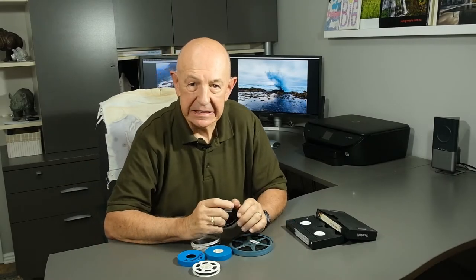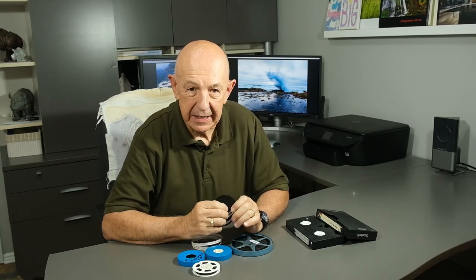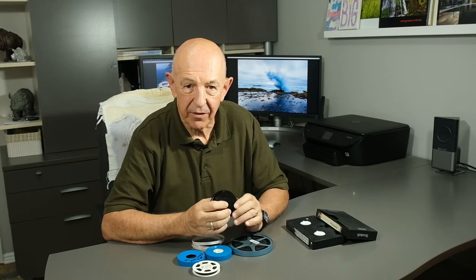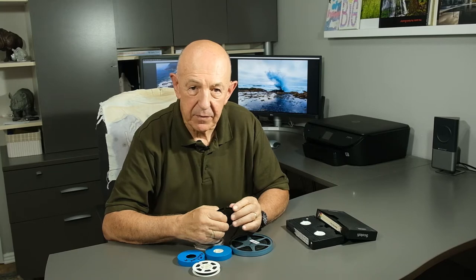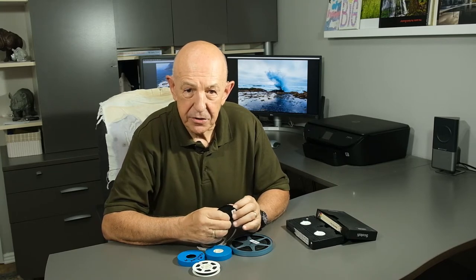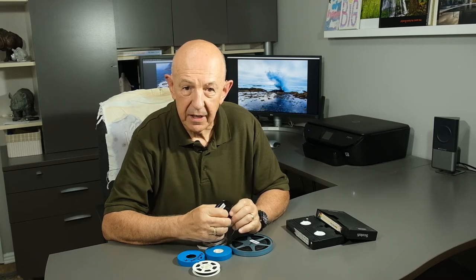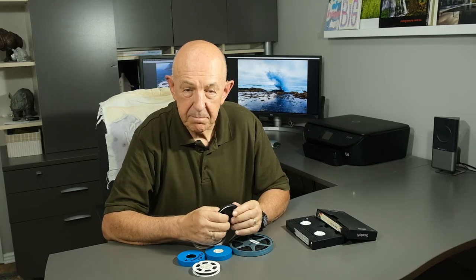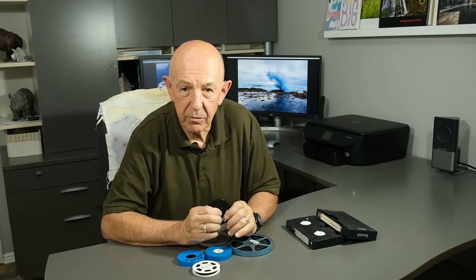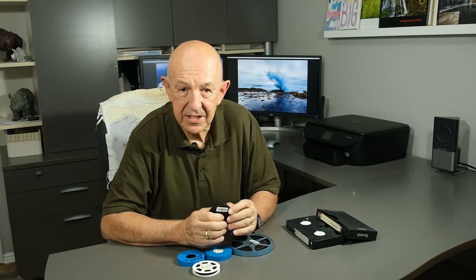Where have I been for so long this time? Mostly right here, going through dozens of hours of old family videos and movies and transferring them to digital for my family. If you or your parents or grandparents have some old film movies that you want to keep for yourself and future generations, this video is for you. This is my story of transferring home movies I took with my Super 8 movie camera, clear back in the 1970s, from film to digital video.